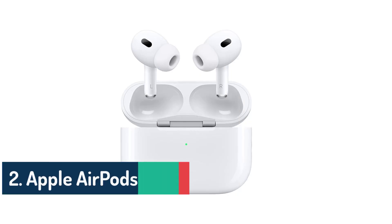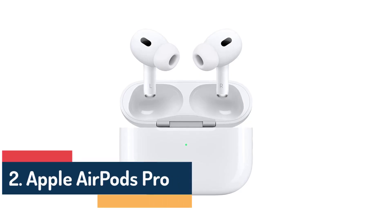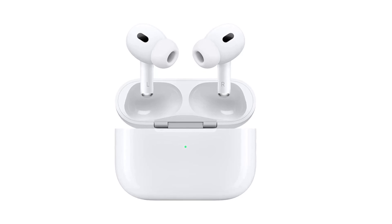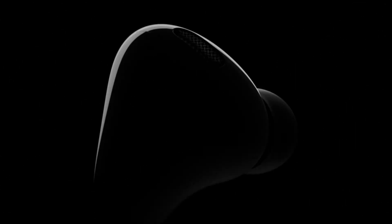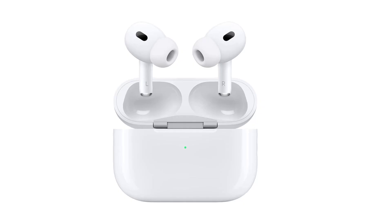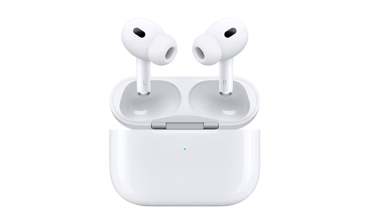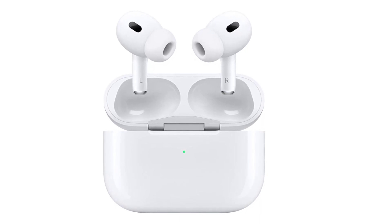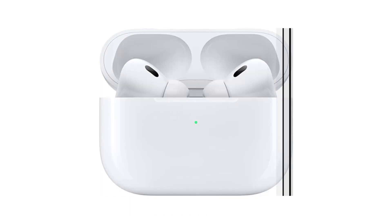Number 2: Apple AirPods Pro. First and foremost, the sound quality of these wireless earbuds is outstanding. The dynamic range, clarity, and depth of the audio are truly remarkable. Whether listening to favorite tunes or watching movies, the AirPods Pro provide immersive sound that transports you to a whole new world. The Active Noise Cancellation feature is a game-changer, as it effectively blocks out external noise, allowing you to fully immerse yourself in the music or content you're enjoying.